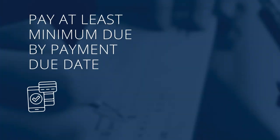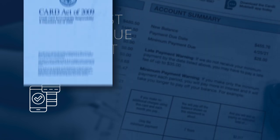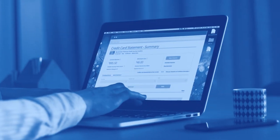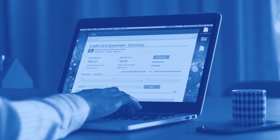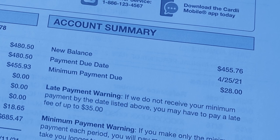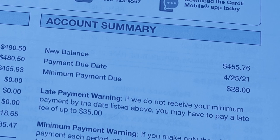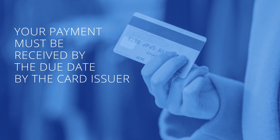Once you receive your statement, you should make a payment of at least the minimum amount due specified on your statement by the payment due date. By federal law, you then have at least 21 days from the time your statement is delivered to make a payment. If your statement is made available electronically, that delivery date will likely be on or very near the date your billing cycle ends. But your payment due date should be very clearly listed on your statement. It's important to note that your payment must be received by the card issuer by the due date, not just mailed by that date.